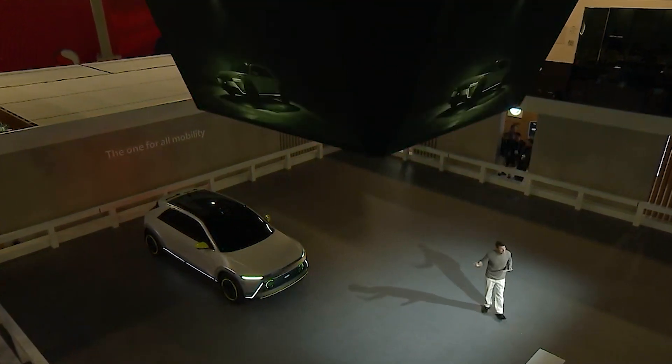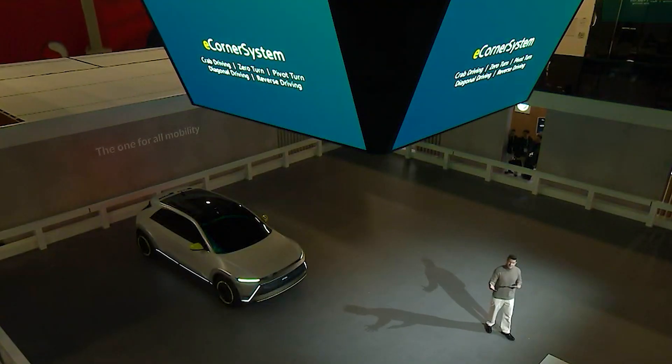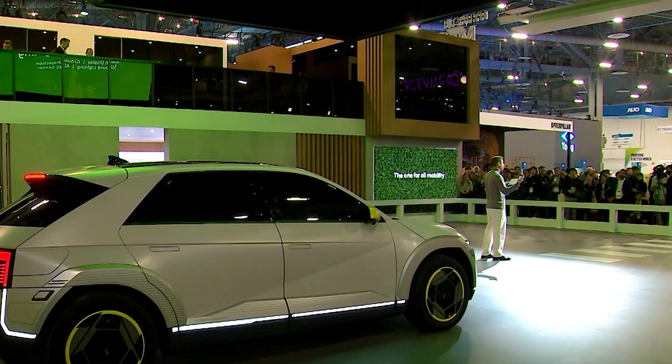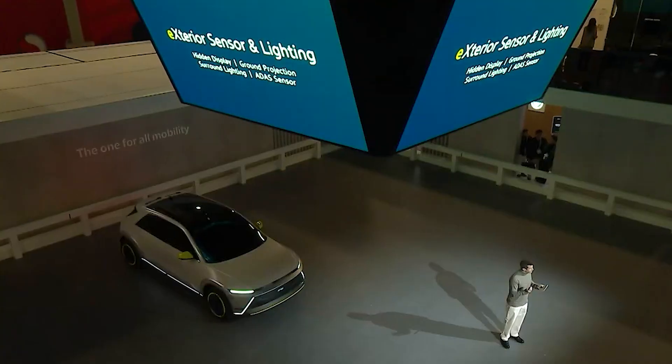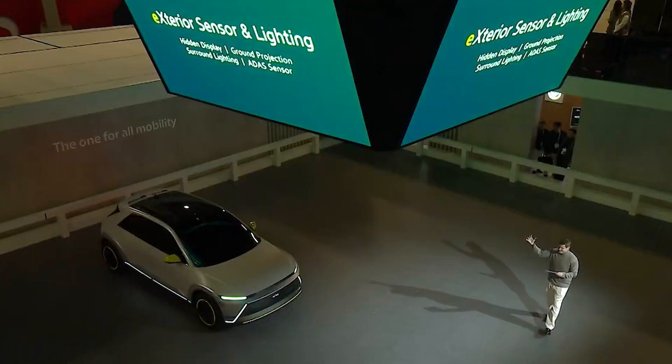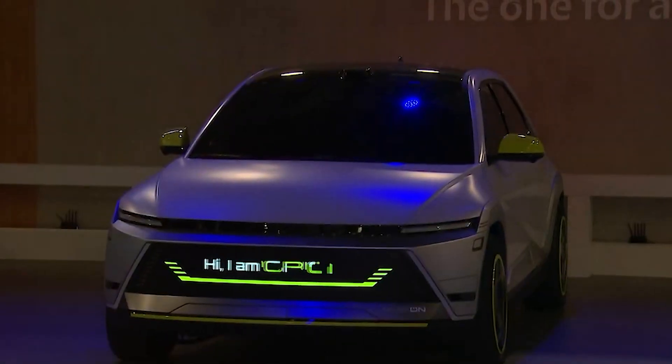Mobian is equipped with two main categories of technologies: the e-corner system and the exterior sensors and lighting. The e-corner system provides a whole new dimension of movement, especially for autonomous driving environments. Such unique driving actions may create unexpected situations for pedestrians and other vehicles, so Mobis has integrated ADAS sensors and lighting technology, including hidden display, ground projection, and surround lighting, further exemplifying Mobis' vision of bringing together multiple technologies to create customized mobility solutions. Now let's meet Mobian and experience how it can transform our daily lives.